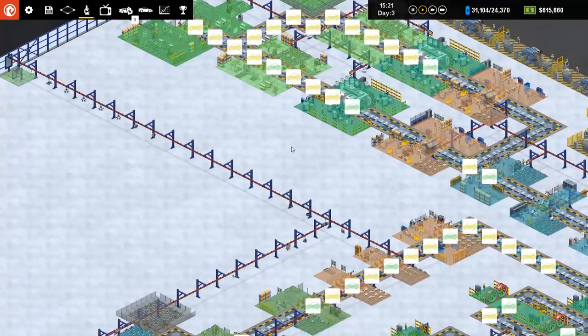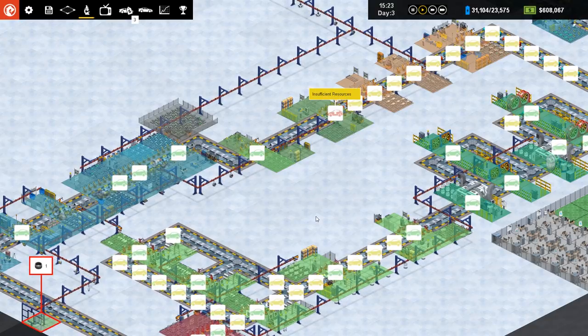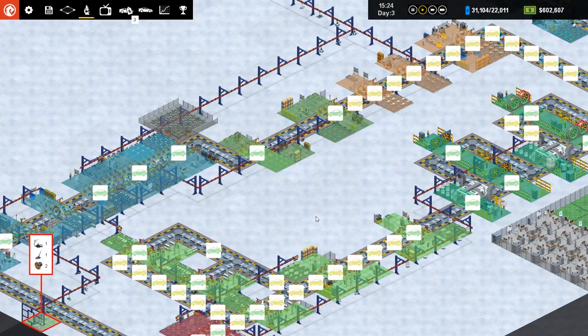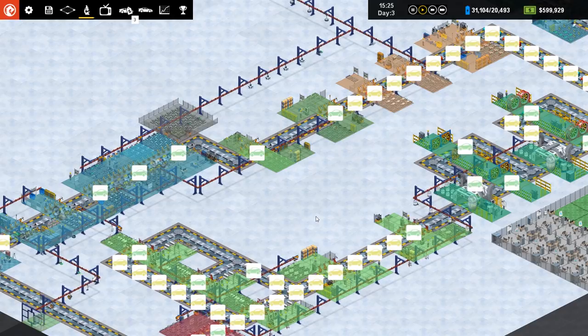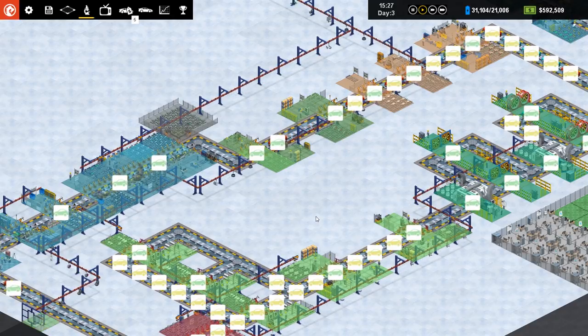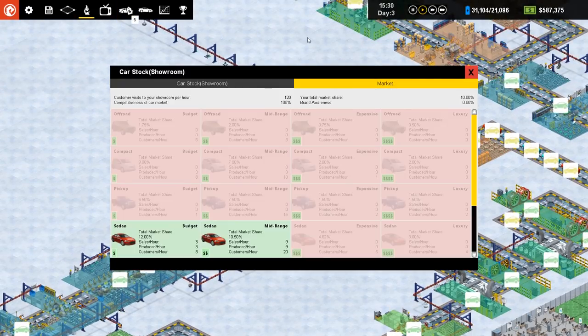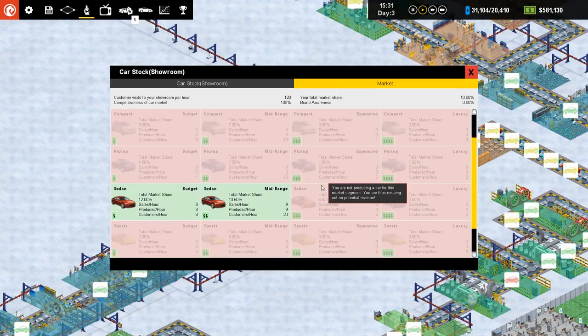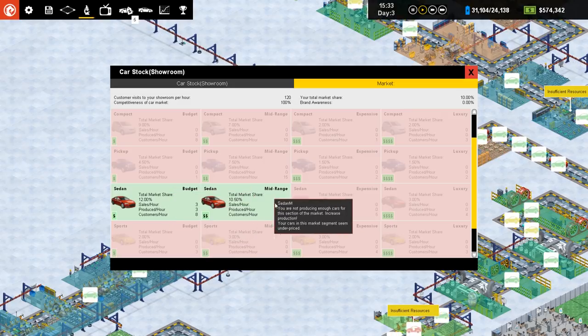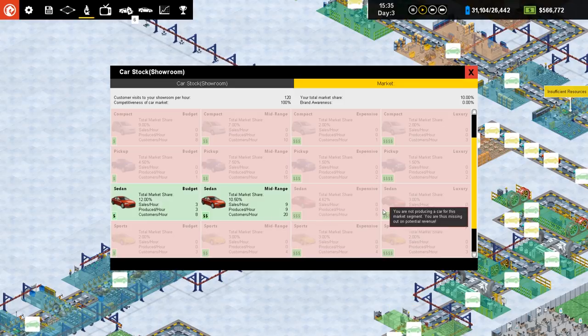Once that's done we'll set it going on this production line here, producing the Sedan M — the mid-range model. I don't think we're going to bother with an M Plus. We also need a quick look at the market because we need to know what people want. For the sedan we've got eight customers per hour for the budget and 20 for the mid-range, which is good.